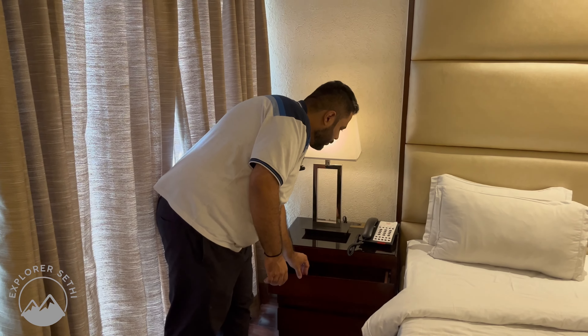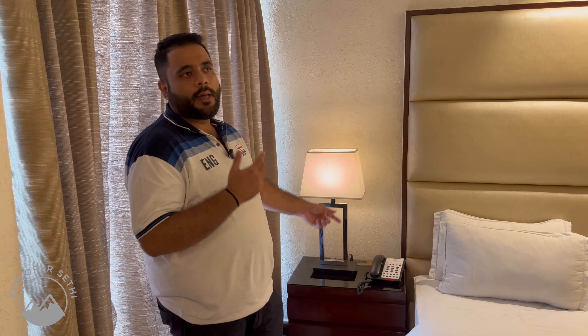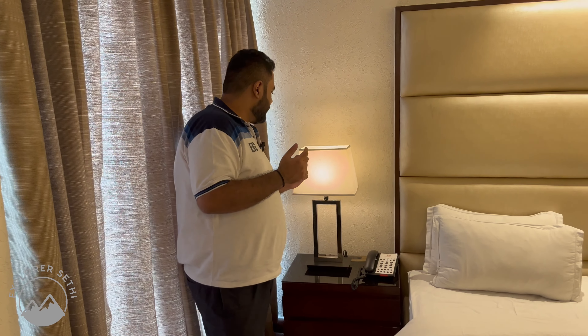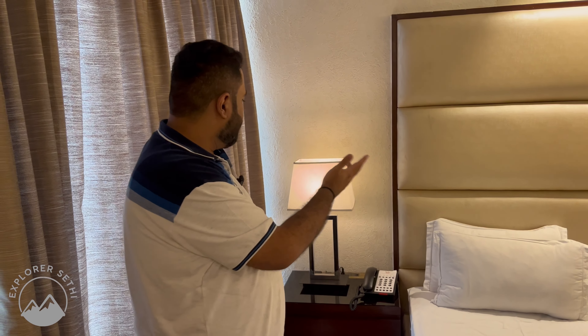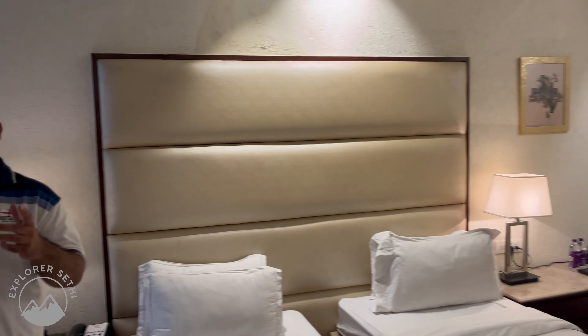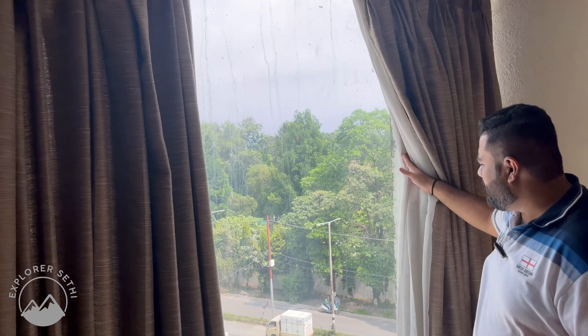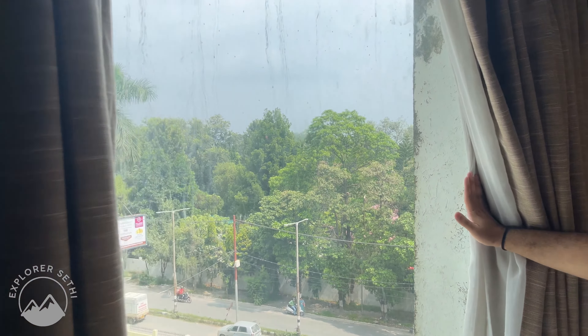You will also get a side table with some drawers on the other side. There is an intercom — if you want to call the reception, you can do it. You can also see side lamps. I will now show you the view outside; my room is on the 4th floor.